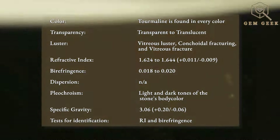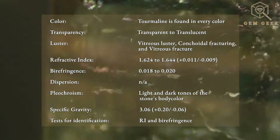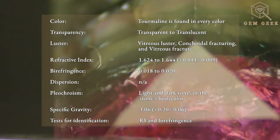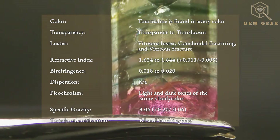Possible inclusions found within the tourmaline group are thread-like liquid and gas inclusions, mirror-like gas-filled fractures, color zoning, needles, crystals, liquid inclusions, and growth tubes. Specific gravity is 3.06. Useful tests for identification are RI and birefringence. If birefringence cannot be determined, optic character, pleochroism, and specific gravity are helpful.